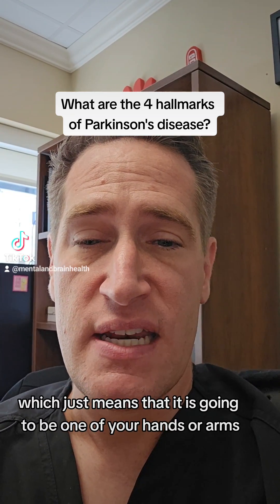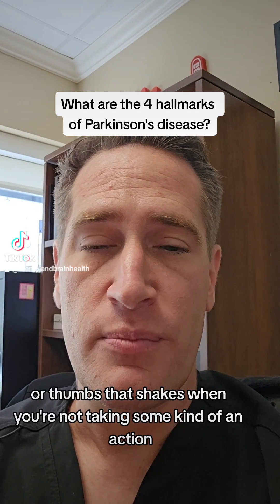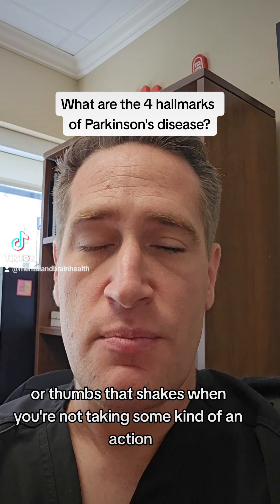which just means that it is going to be one of your hands or arms or thumbs that shakes when you're not taking some kind of an action.